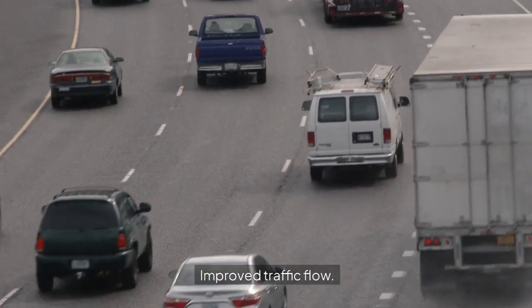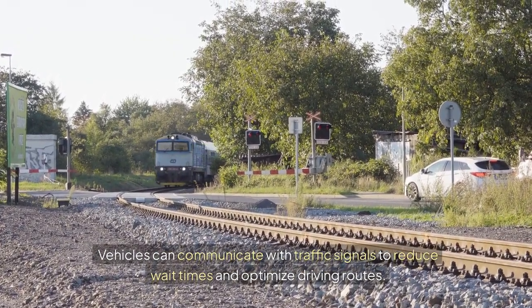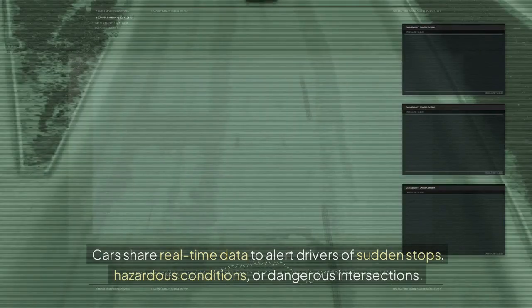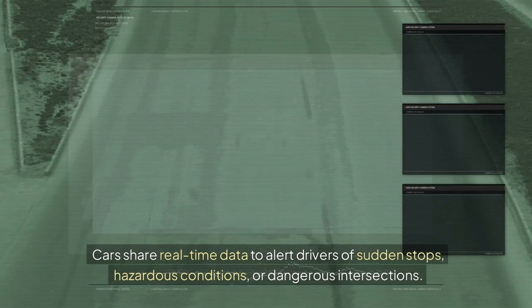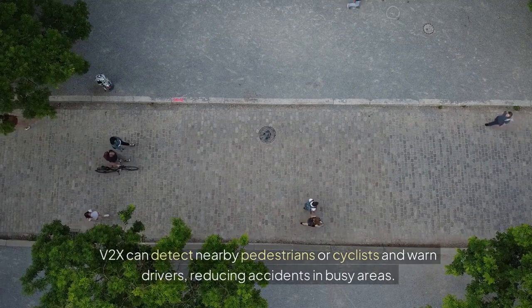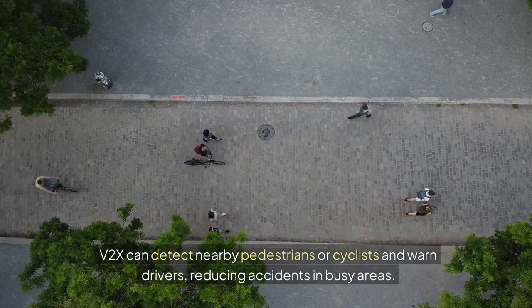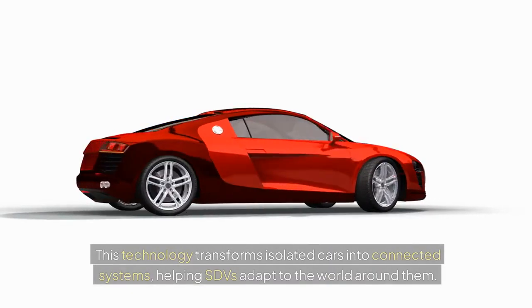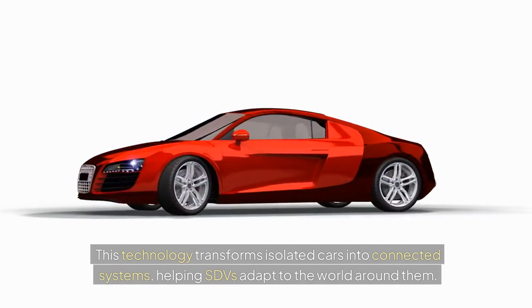Here's how V2X plays a crucial role. Improved traffic flow: vehicles can communicate with traffic signals to reduce wait times and optimize driving routes. Accident prevention: cars share real-time data to alert drivers of sudden stops, hazardous conditions, or dangerous intersections. Pedestrian safety: V2X can detect nearby pedestrians or cyclists and warn drivers, reducing accidents in busy areas. This technology transforms isolated cars into connected systems, helping SDVs adapt to the world around them.